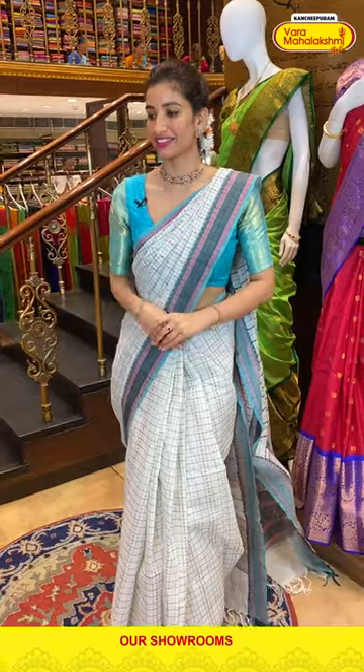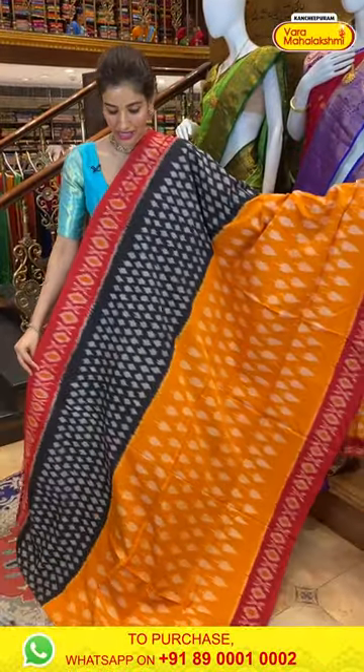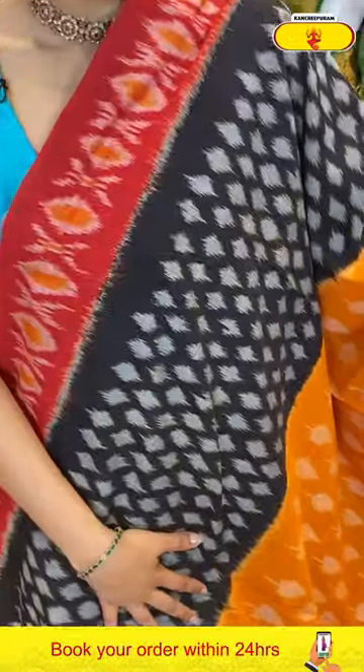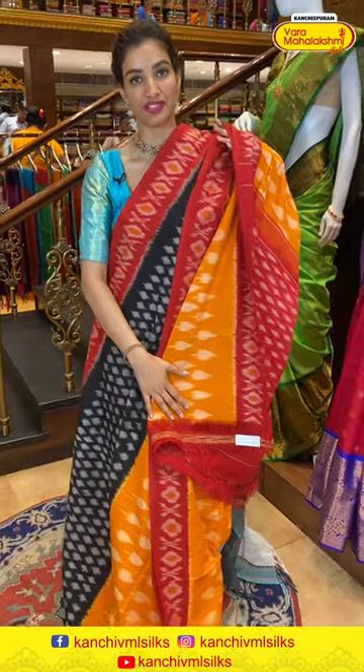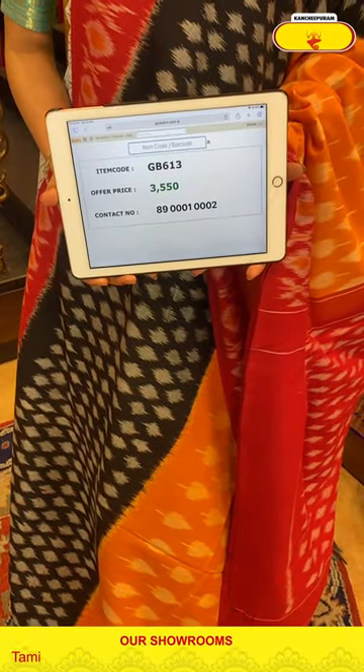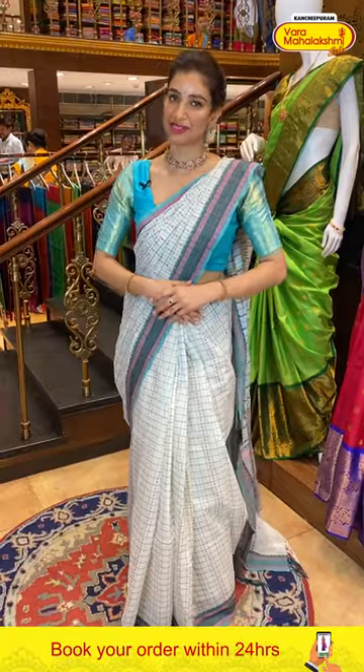Let's get started with the first saree from our collection. Here we have three different colors — yellow, red and black color stripes with elegant ikat print, ikat weaves, white color booties over the body, and elegant maroon color border. Very simple pallu with yellow color floral details. Code GB613, price ₹3550. Click a screenshot and send to our number.